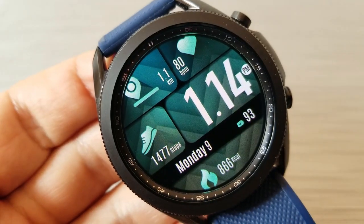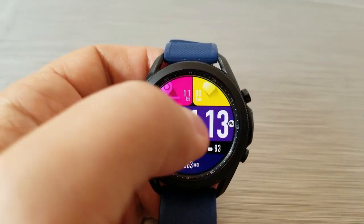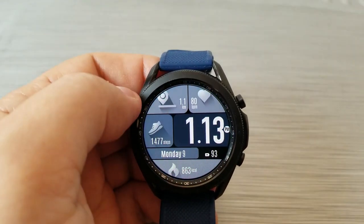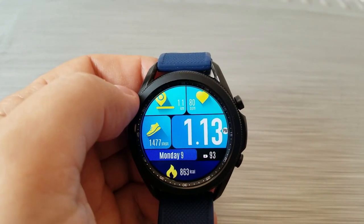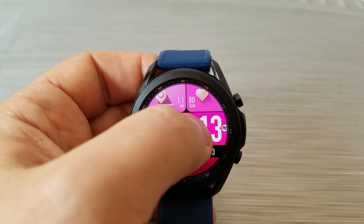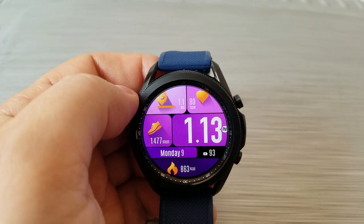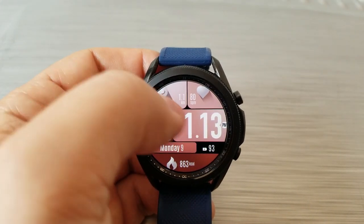Going back to your stats: in the top half of the watch face you've got your distance traveled on the left hand side and your last recorded heart rate to the right. Next to the time on the left hand side is your total step count, followed by your date and power remaining along that black ribbon, and then you've got your total calories burnt finishing off your health stats along the bottom.